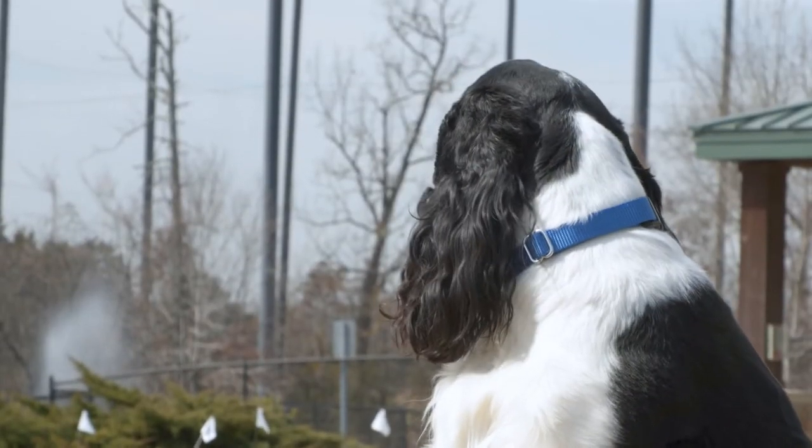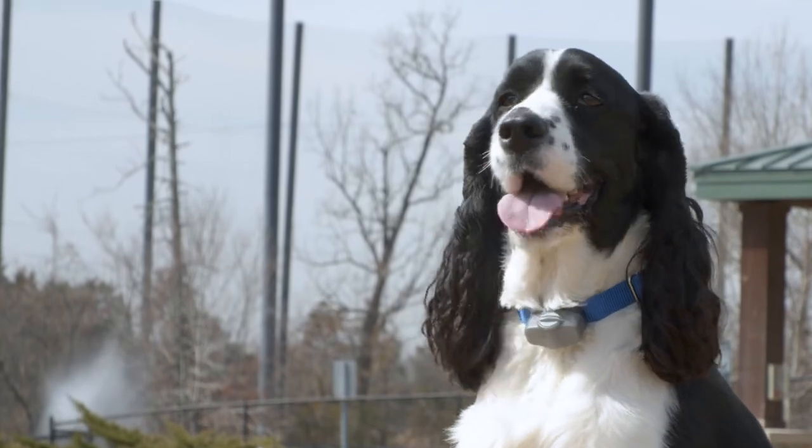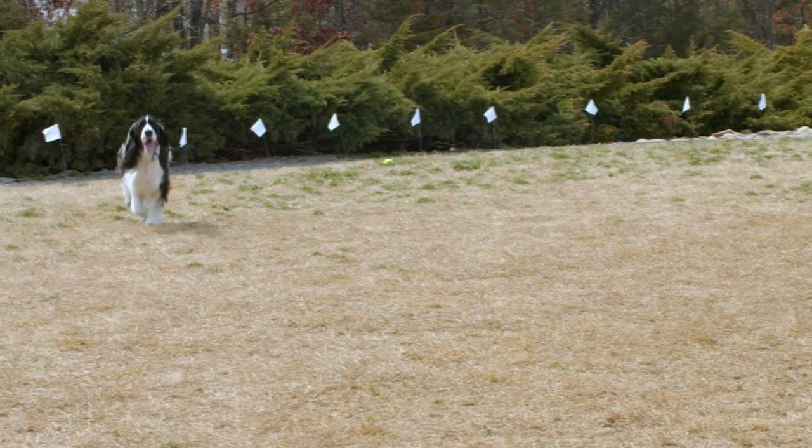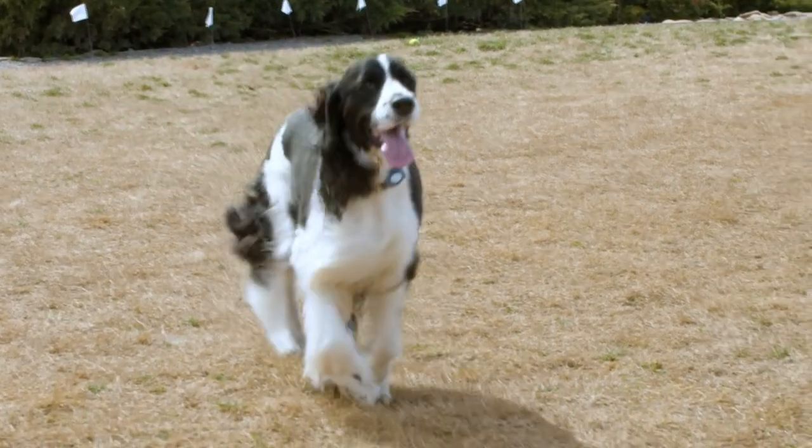People wonder if English Springer Spaniels can be trained to use Invisible Fence brand. The answer is yes! In fact, our certified trainers take extensive coursework in the classroom and in the field to customize Invisible Fence training for each unique pet, including high prey breeds like the English Springer Spaniel.